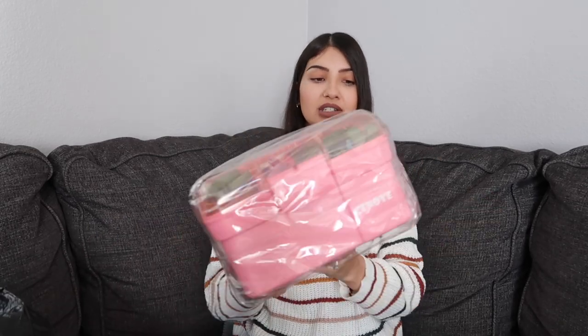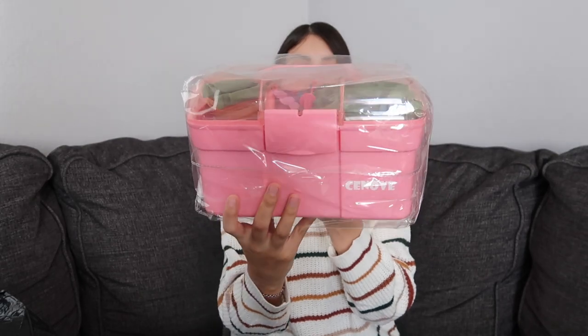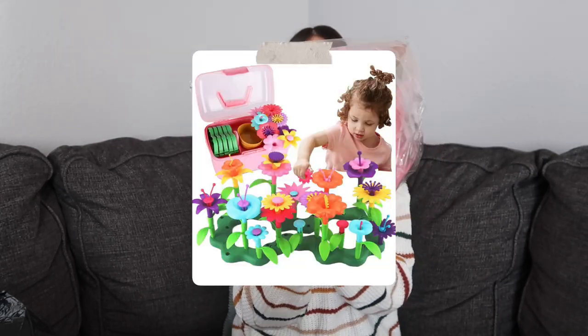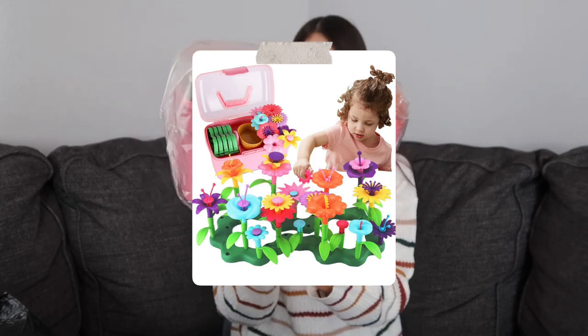Next I got her a little flower garden building set. It comes in a really cool carrying case, which is perfect for cleanup, and has a little pot, a bunch of different stems, petals, and leaves. I'll put a picture on screen so you can see it better.